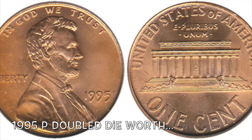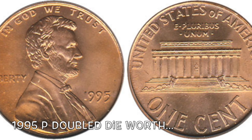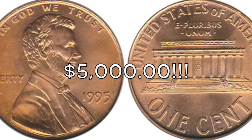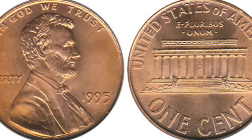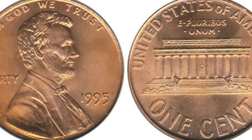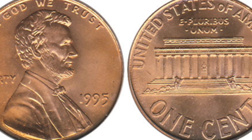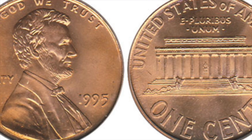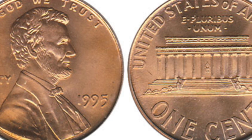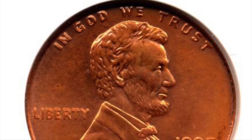Hey, what is up YouTube guys! Today we have a new doubled die for you to look for. This is one that I haven't done a video on. This coin is not that old — we only have to go back about 21 years or so. We're talking about the 1995 doubled die Lincoln penny.